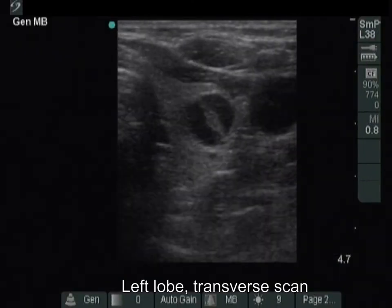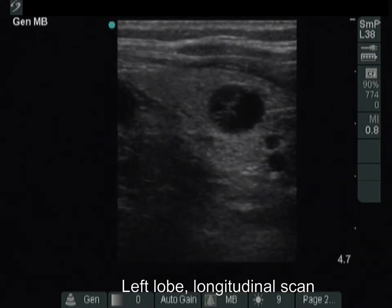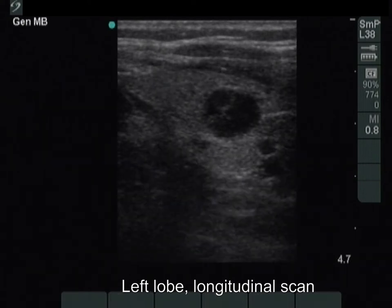The left lobe is also echonormal. It has a cystic lesion. The vascularity has no relevance.